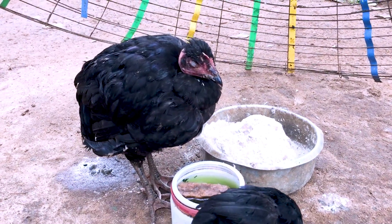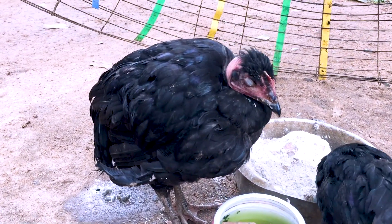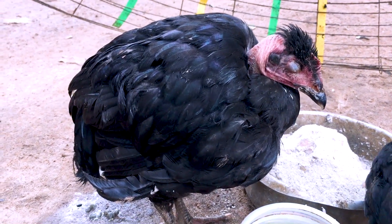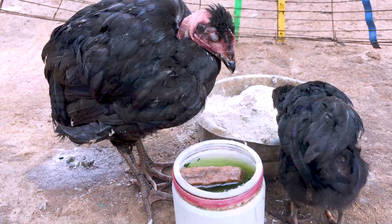Did you know that you can detect Newcastle in poultry in its earlier stages before it has caused damage to your flock? Watch until the end to find out how it's done.